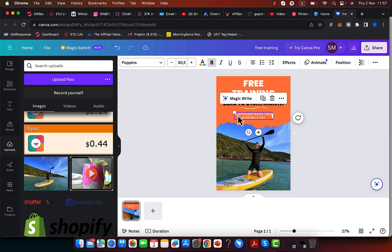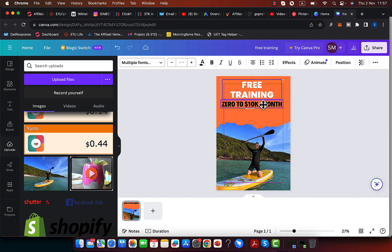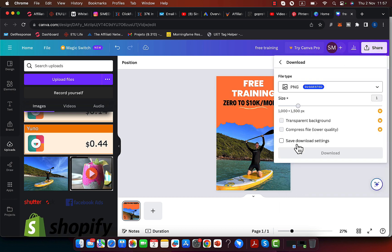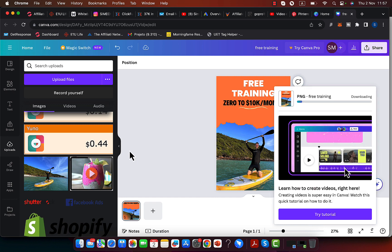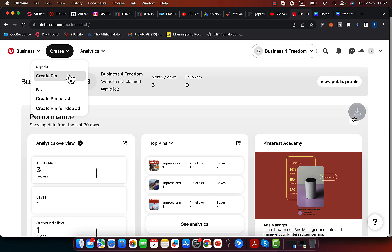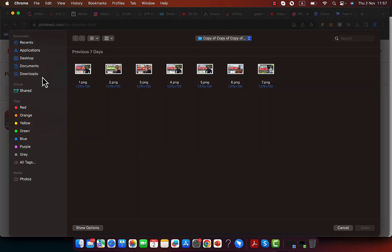I can simply go and download this image to my computer. I'll click 'Share,' then 'Download,' and select the file type I want. Then I'll go to Pinterest, click 'Create,' then 'Create Pin,' and literally upload the image to my Pinterest account.